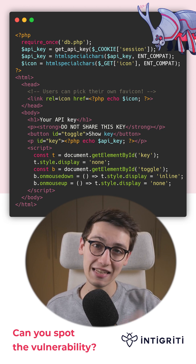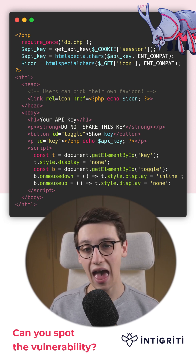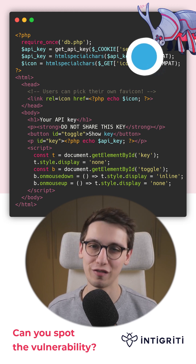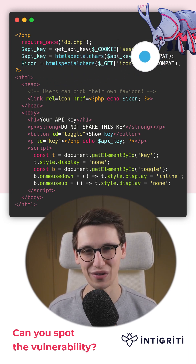If you want to dig deeper into this topic, I'll post some links in the replies. And if you want us to make more of these vulnerable code snippets, be sure to like and follow us. That's all folks!